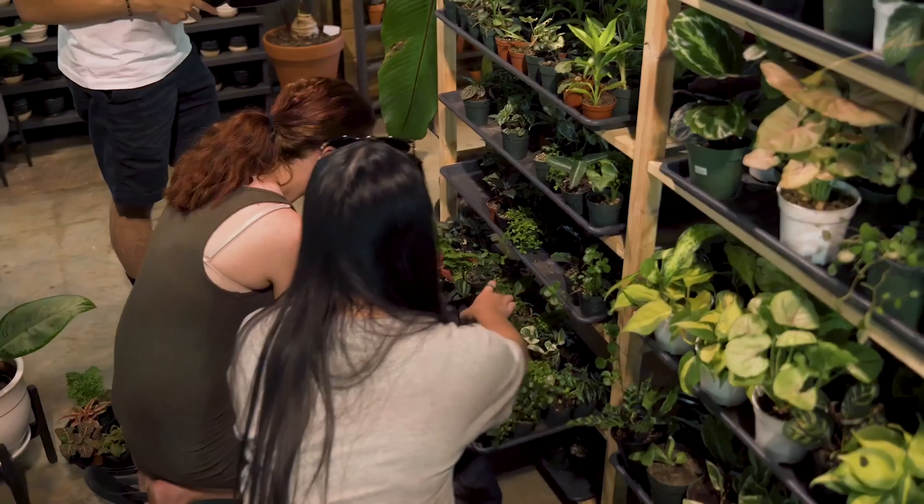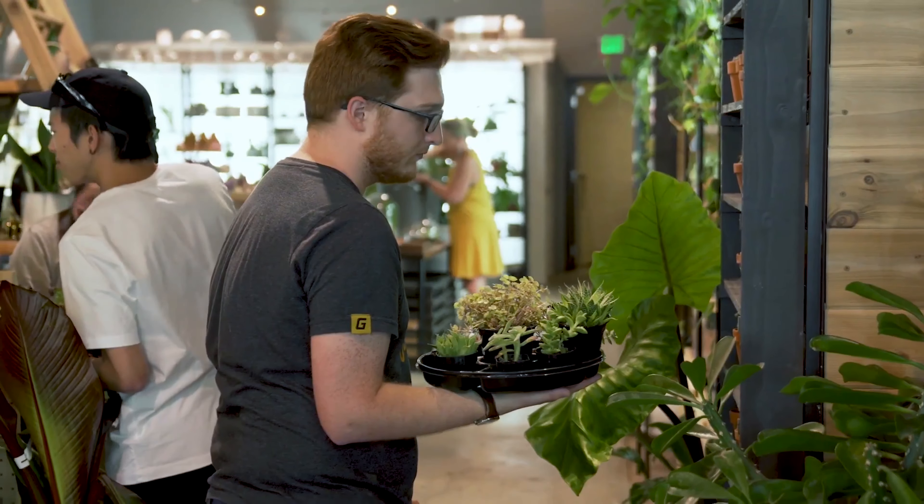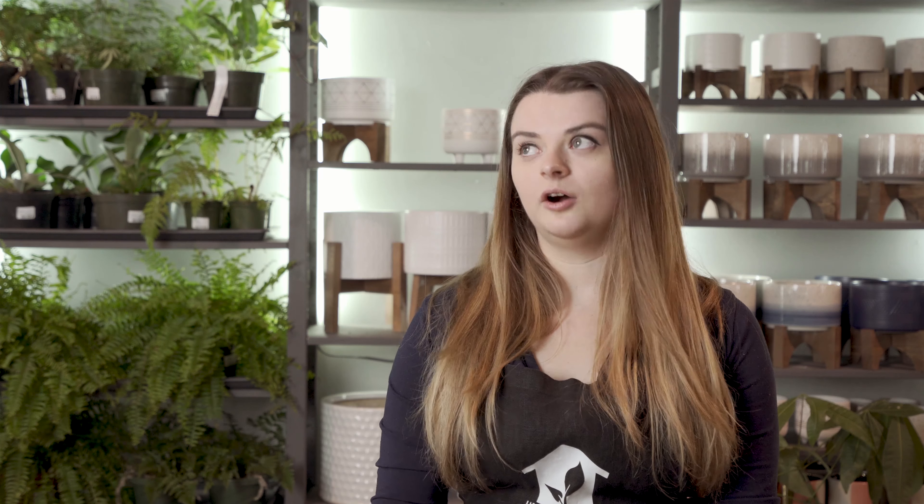Some people really want something that they can baby, so you would then be looking at things that require frequent watering or frequent misting. Other people really just want to start off with something very hands-off — something that maybe you look at once a week or even once a month. So it's important to think about your care style.